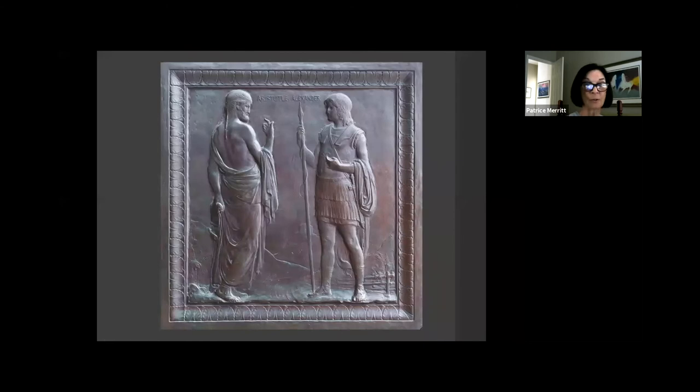Here you have Aristotle with a young Alexander, done in bronze relief. The detail is absolutely incredible — you can see a scroll unfurling to the ground, their sandals and the laces upon them. In the very center, there's a mountain with a building on top, which we assume is the Acropolis since this is Greek. And then the ever-present acanthus leaves framing this beautiful bronze piece.